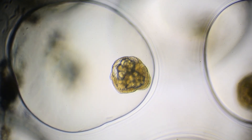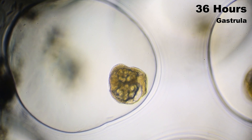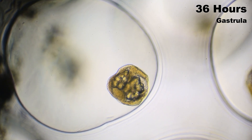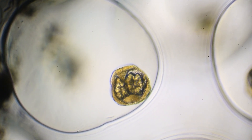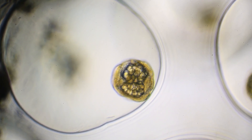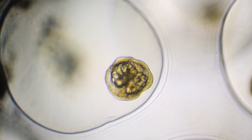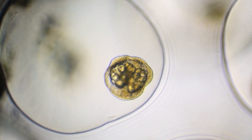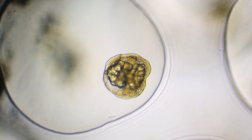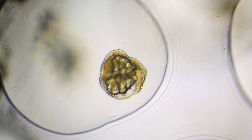By 36 hours, subtle yet significant changes have occurred. We've now entered the gastrulation stage, where cells begin a carefully choreographed migration. The depression we noticed earlier has deepened as cells move inward to form a primitive gut. Though visually similar to the earlier stage, this embryo is undergoing profound internal reorganization.